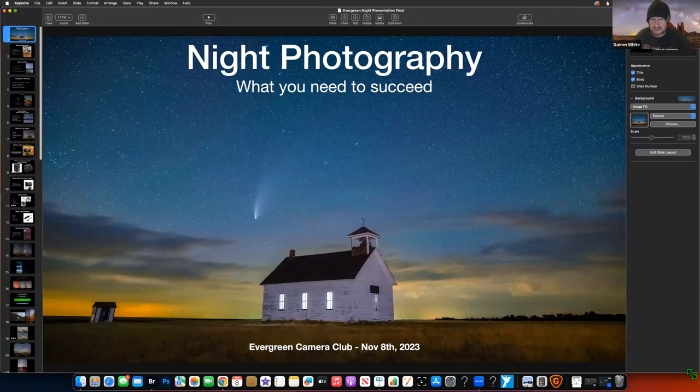Thanks to everybody who showed up tonight. I'm happy to see some familiar faces and some new faces. It's always good to see new people. Tonight's presentation is going to be on night photography and what you need to succeed. This is not a presentation on how to run a photography business. This is about how to create and capture good images with your camera and field techniques. I'm going to go through about 50 slides and then do some demonstrations where I actually put together some images.